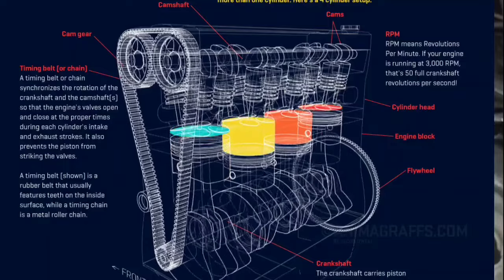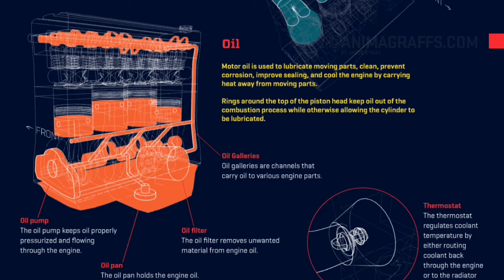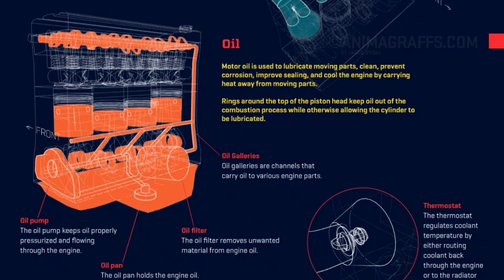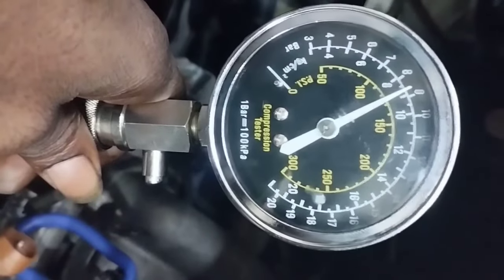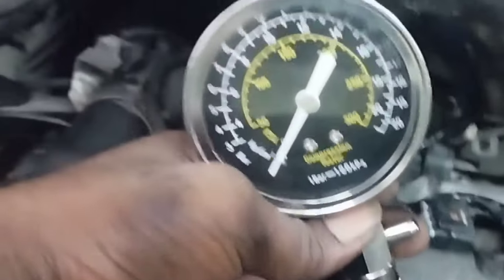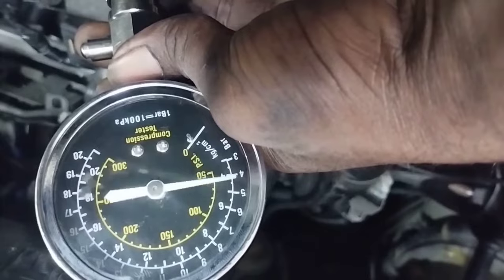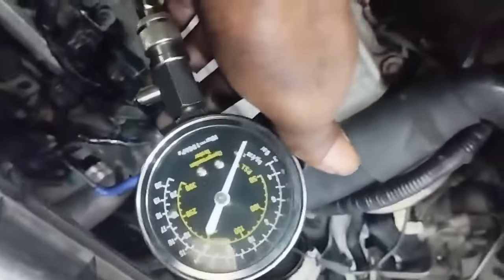Normal engine compression should be between 125 and 175 PSI for most gasoline engines, with no more than 10% variation between the highest and lowest readings. Write down each finding. If one or more cylinders reads way off in PSI, re-run the test to confirm. Testing here: cylinder Number 1 reads 125 PSI — normal. Cylinder Number 2 compression is very low — a problem. Cylinder Number 3 compression is also very low.